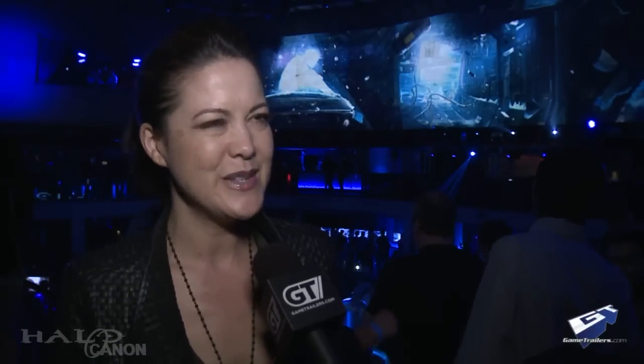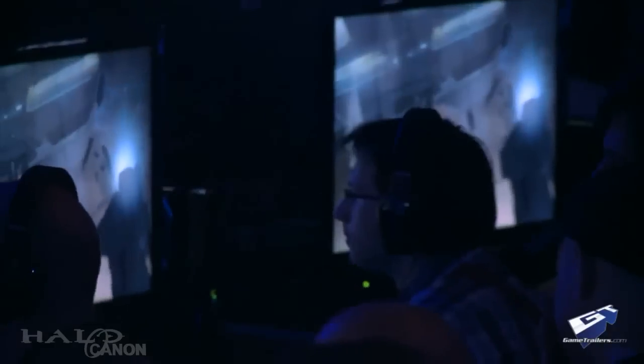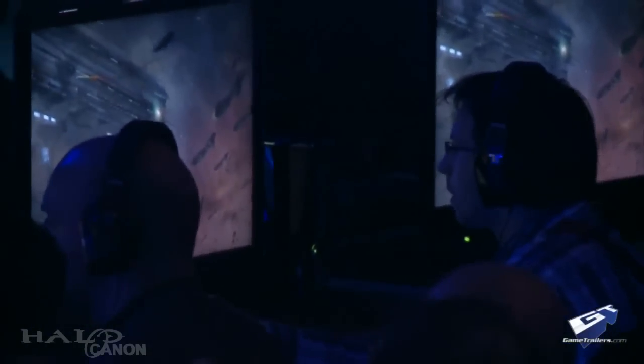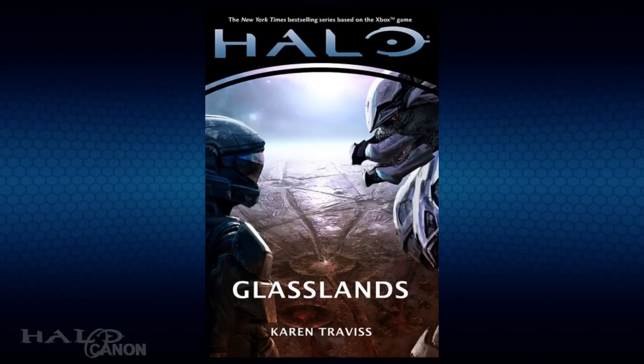In a number of post-E3 interviews, it was revealed that while the look was mostly the result of a new art direction under 343 Industries, there was a canon explanation. In October of that year, we got our first hint at the answer from Halo Glasslands. In the book, it was revealed that Mjolnir Mark VII had nanomachines capable of repairing and altering the suit. This is Mark VII, not Mark VI — nevertheless, it would become relevant to the discussion.